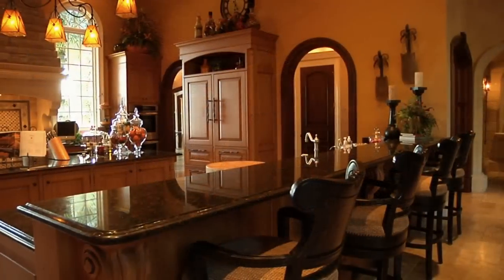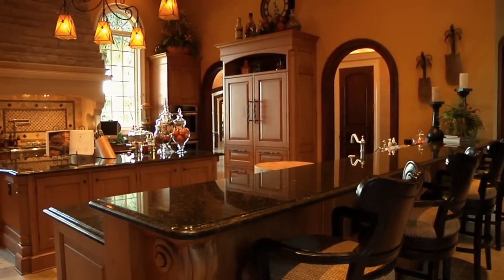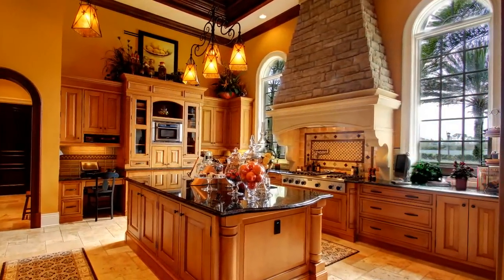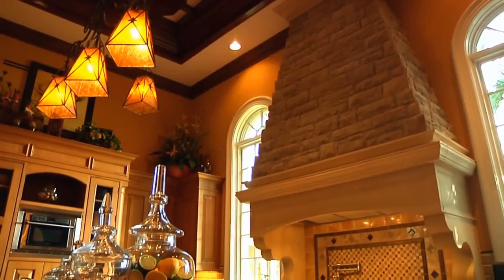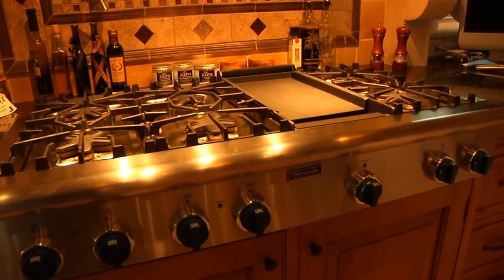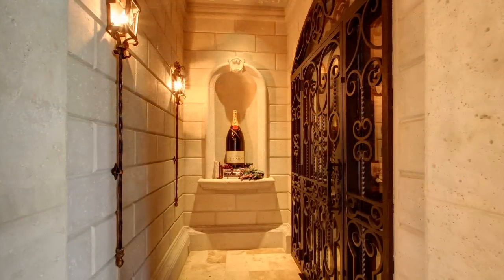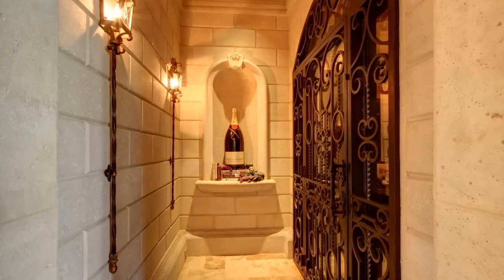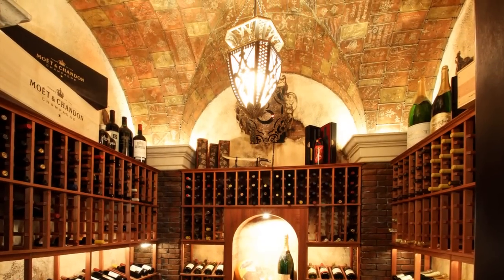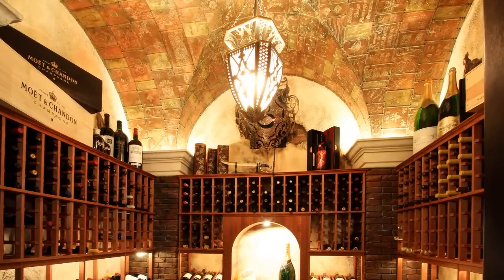Warm and inviting for everyday use, the kitchen is also streamlined and efficient for hosting large events. A dramatic pre-cast stone hood dominates the wall above the Thermidor cooktop. Off of the kitchen is a 1,200-bottle capacity sunken wine cellar. Stucco walls were hand-carved and the ceiling features unique handmade copper tiles.